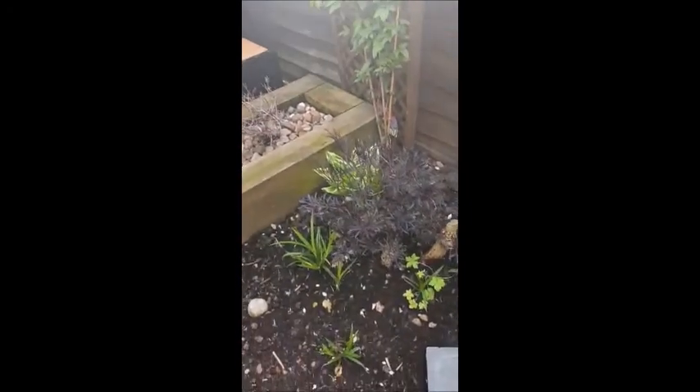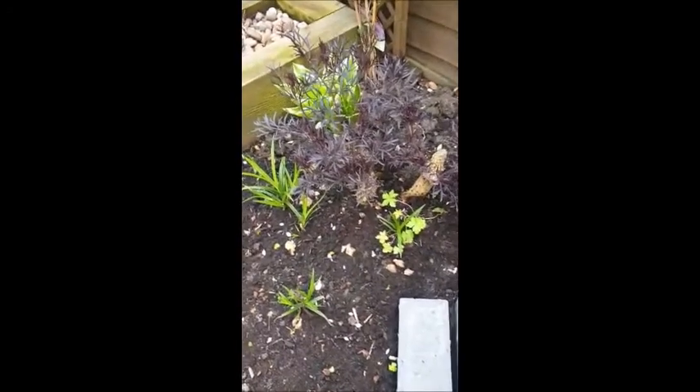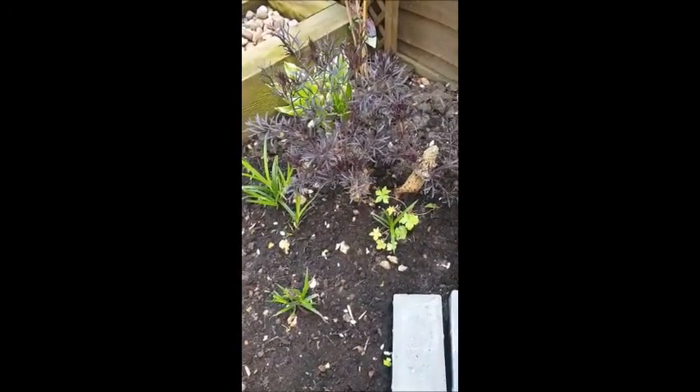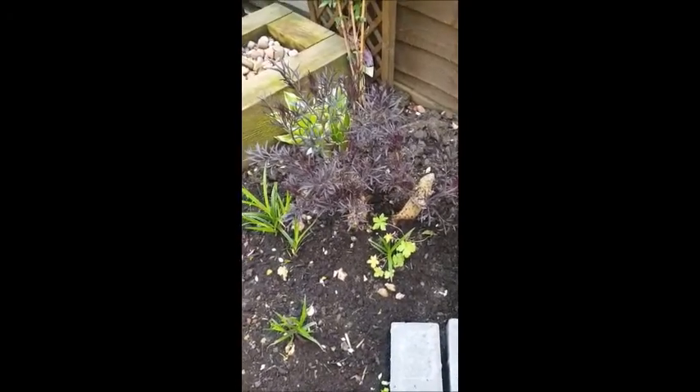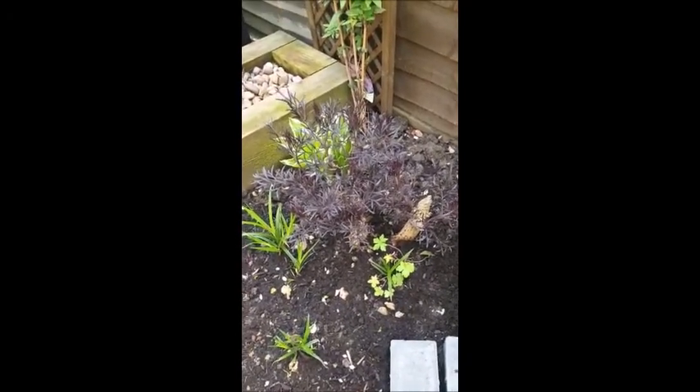Clematis — the buds are just about to open. And my black lace I chopped right down to the ground last year because it had gone completely straggly, and that's coming back really lovely.